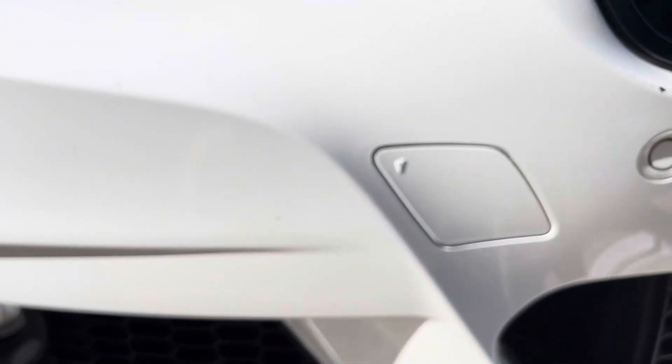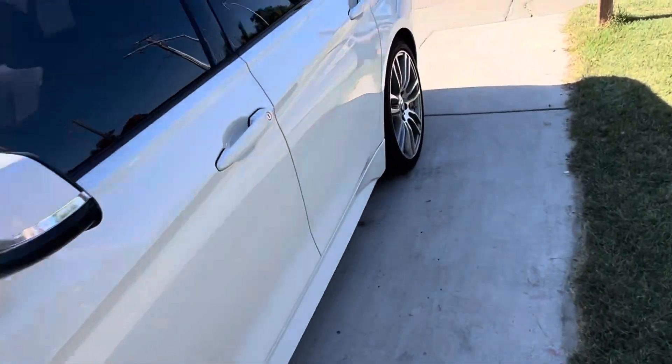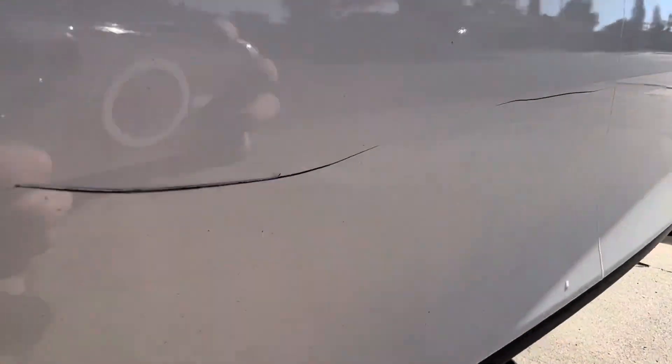I got a pretty nasty scratch right here, and then another one in the back of the car. I don't know how this is gonna look when I touch it up. And aside from those, I have this nasty gash — it's like lifted — so I'm gonna see if I can fix that as well.